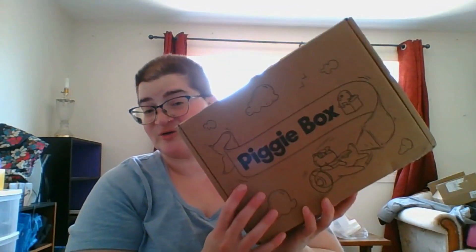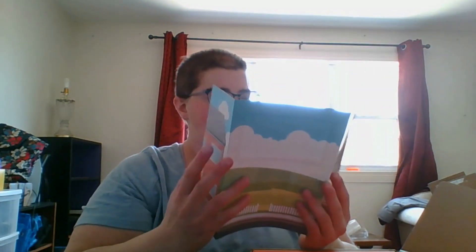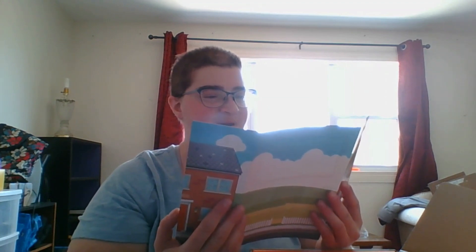Good morning everyone, welcome back. We are April 13th today. I just went outside to put my garbage out and found the piggy box, so I thought we would quickly open it together. This is the last box I'll be getting for a few months until after I move to the new place. As usual, charity of the month is Small Angels Rescue.